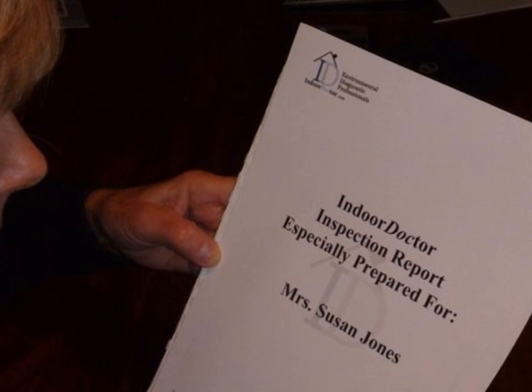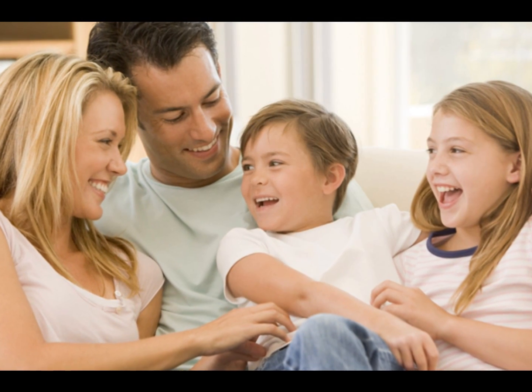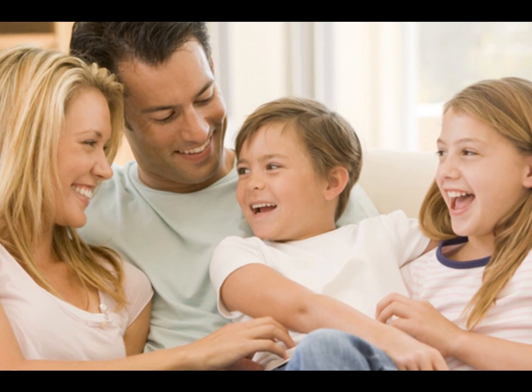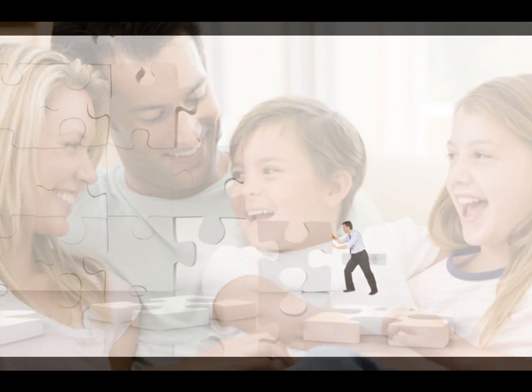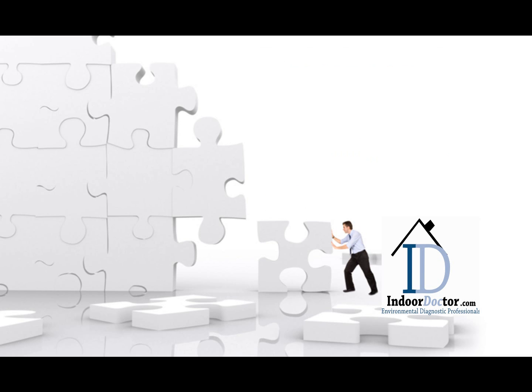If any imminent health concerns exist, the client will be notified immediately. Appropriate action plans are clearly outlined and the process does not end until you are completely satisfied. Indoor Doctor will gladly assist with interpreting the report or providing additional clarification.